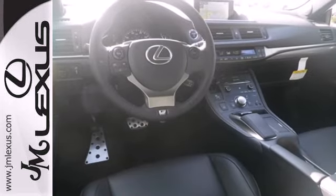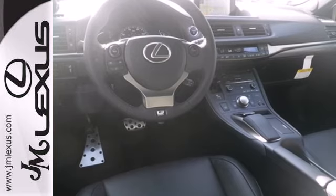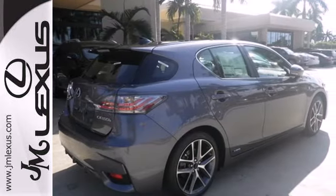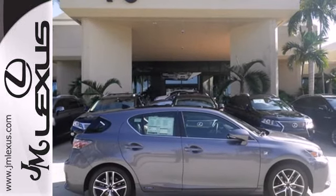With amazing upgrades such as heated mirrors, a power moonroof, energy regenerative brakes, and the Safety Connect telematics system, this hybrid is one ride that is sure to thrill.